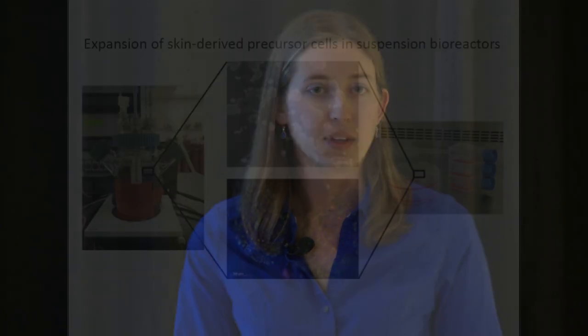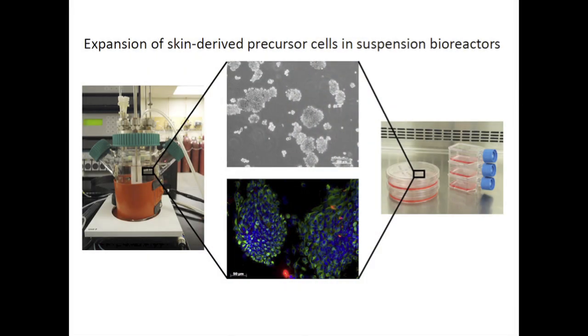One approach that has been proposed to help with this is the use of skin-derived precursor cells, or SKPs. SKPs are a type of dermal stem cell that are found in the hair follicles of adult skin. The hope is that by integrating these cells alongside the graft, they would help promote the regeneration of skin appendages and lead to better outcomes for these burn patients.